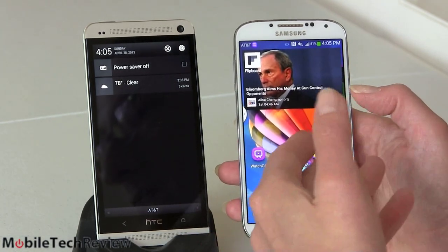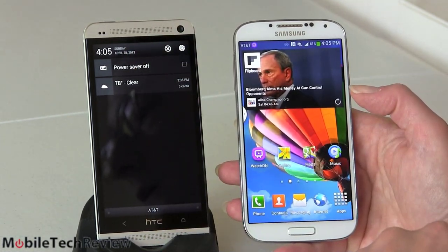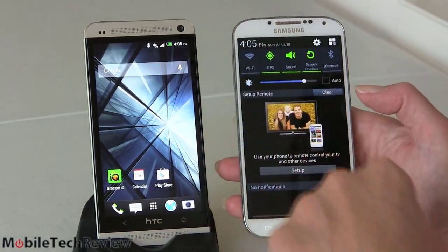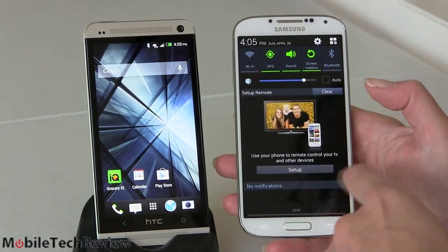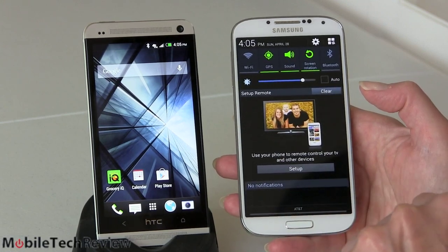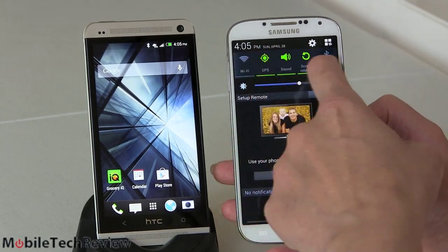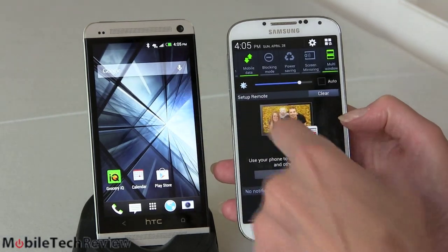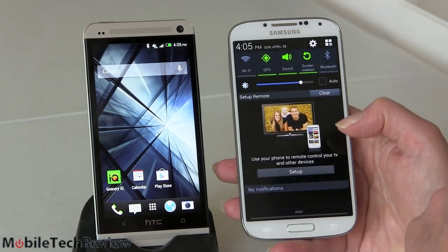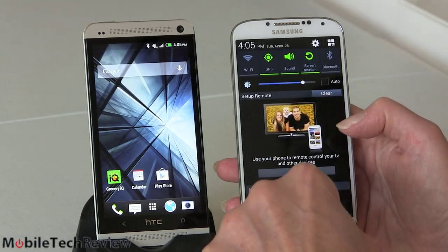One area where I think HTC has stripped things down a bit too much is the notification shade — swipe down and there's not much there. On Samsung, swipe down and you get access to quick settings: wireless radios, volume, multi-window, mobile radios — all very convenient. You can also categorically remove certain notifications. I find that very convenient — no need to put shortcuts on the home screen or dig deep into settings.